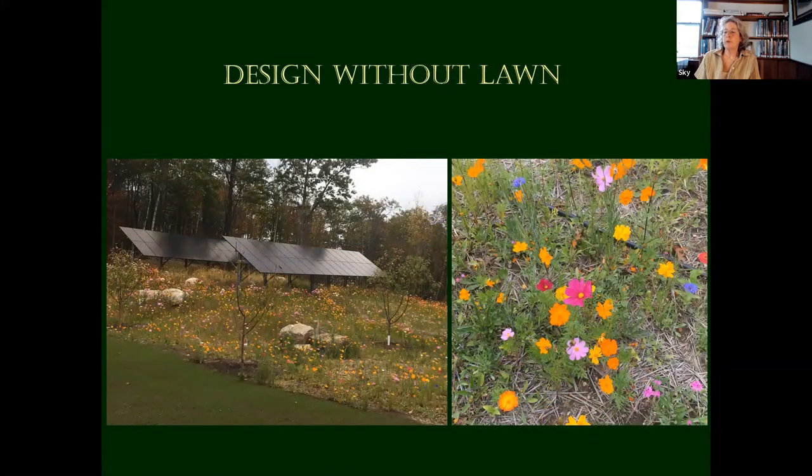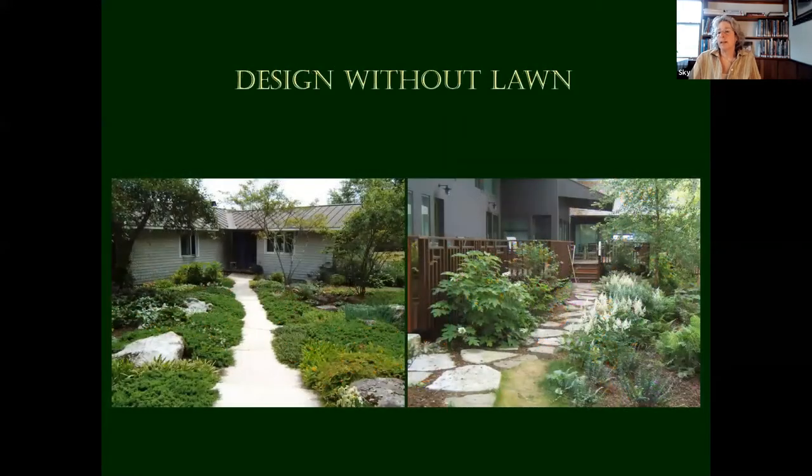I'm doing more and more with no lawn — designing without lawn. This is a property in Conway, and also a very low-mow lawn, which I'm exploring more and more. You can either not mow it at all and it might get to be four or six inches and flop over, or you can mow it every three or four weeks. It's a great little combination of fescues. These species were purchased from a website called American Meadows, which I can't say enough about — a great website with instructions and lots of information.